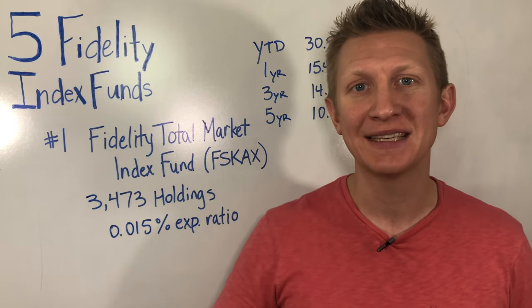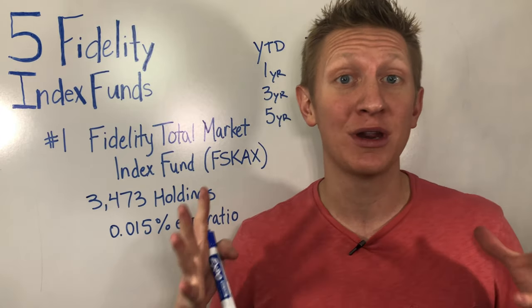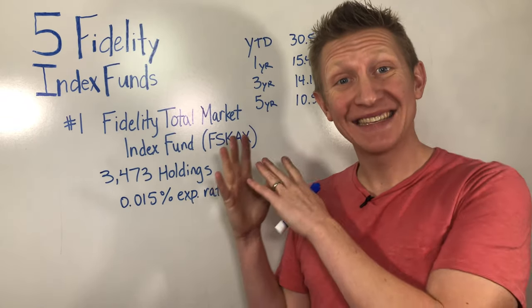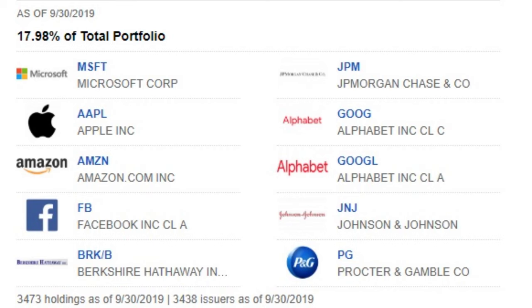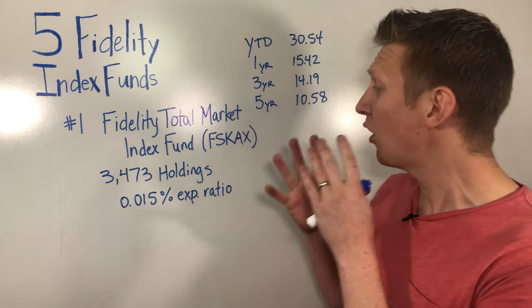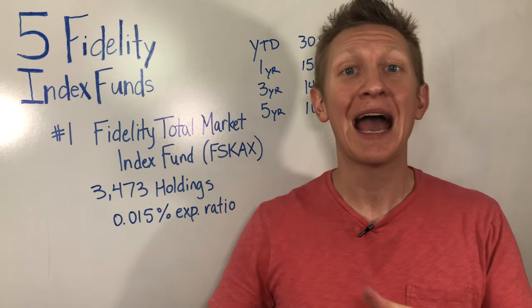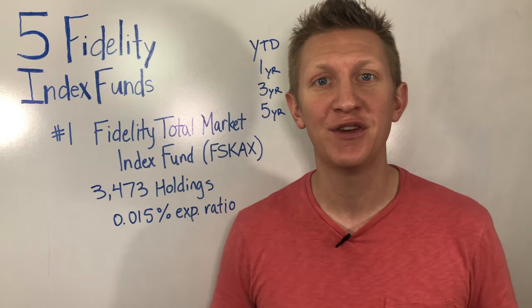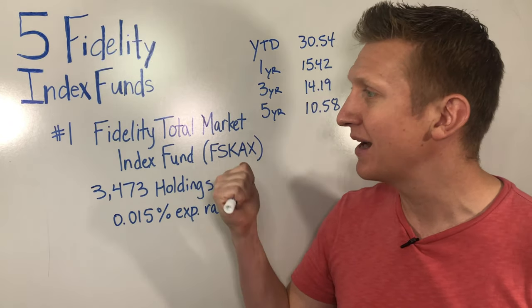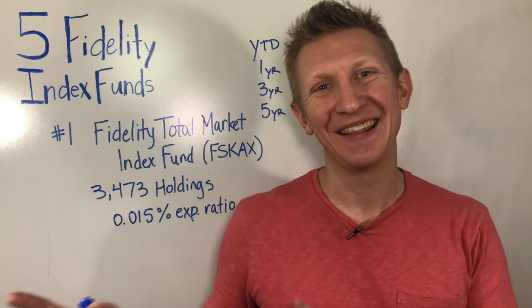That's why we talk about mid-cap and small-cap as a way to get a blend of the equity market. The companies in this index fund are the ones you're going to recognize — the Microsofts, the Amazons, all the Googles. The big companies are going to be the heaviest-weighted. We will get some more exposure with some other mid-cap and small-cap funds mentioned in this video, but this one is going to be heavily weighted into the biggest companies that you know and use in your daily lives.